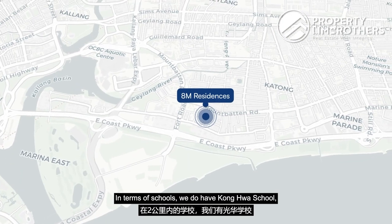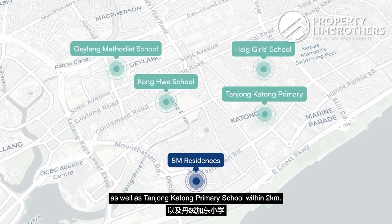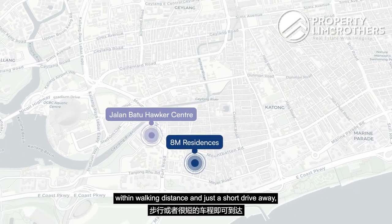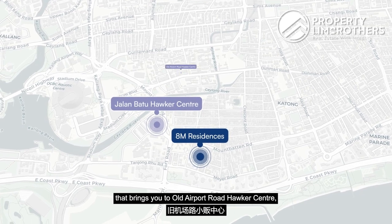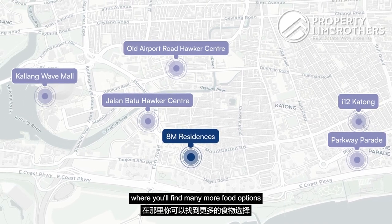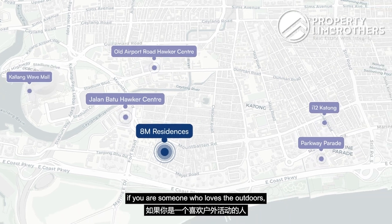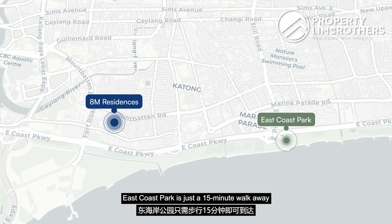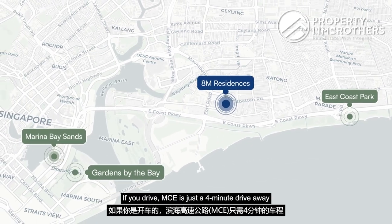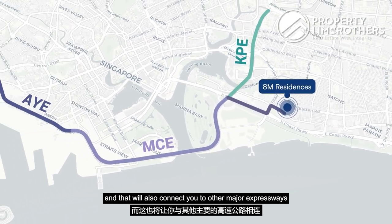In terms of schools, Konghua School, Geylang Methodist Girls' School, CHIJ Girls' School, and Tanjong Katong Primary School are all within two kilometers. For amenities, Jalan Batu Hawker Centre is within walking distance, and a short drive brings you to Old Airport Road Hawker Centre, Parkway Parade, i12 Katong, and Katong V Mall for food options and supermarkets. Recreation-wise, East Coast Park is a 15-minute walk away, and further leads to Gardens by the Bay and Marina Bay Sands.